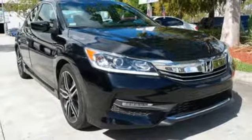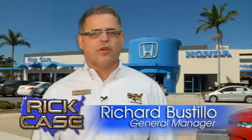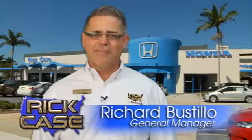Experience it for yourself today. This is just one of the dozens of great values you'll find here at the Rick Case Honda Pre-owned Superstore on I-75 and Griffin Road.